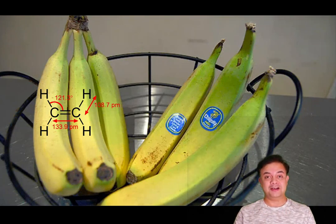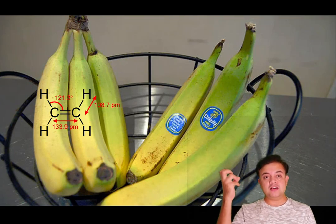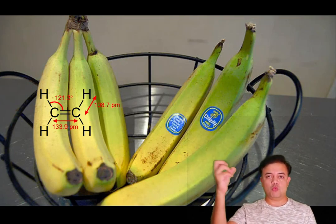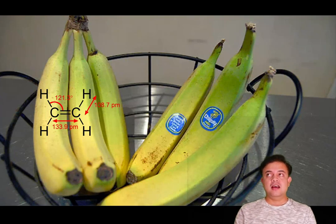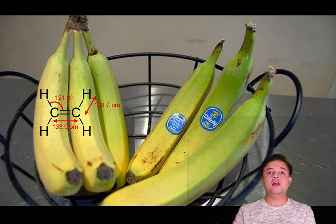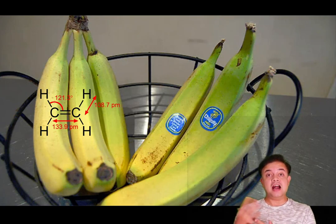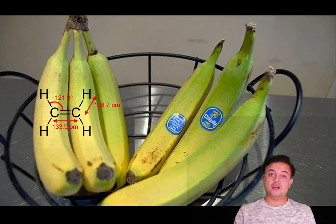Another tip used in Kerala, where there are many banana varieties, is to avoid buying all your bananas from the same hand of the bunch. Instead, get a few from one bunch and a few from another, so that not all bananas ripen at the same time. You can also buy a mix of ripe and unripe bananas — by the time you finish the ripe ones, the unripe ones will be ready to eat.